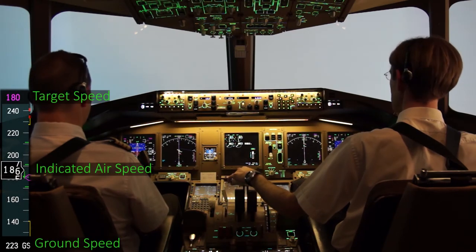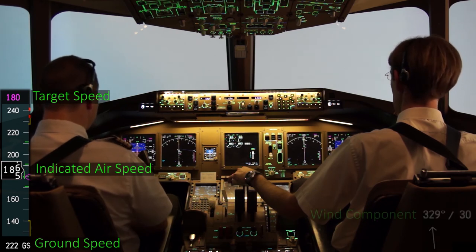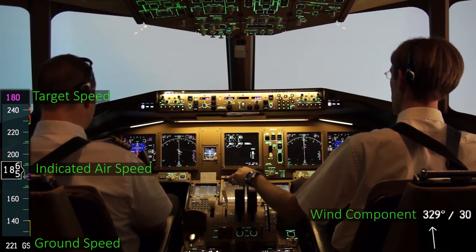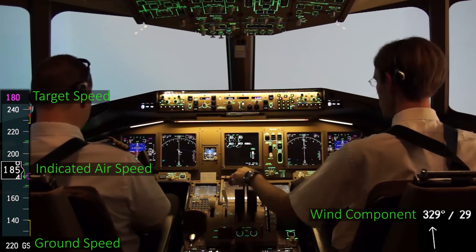Pretty high rate of descent. Look at ground speed — 220. We have a lot of tailwind. Very strange. That wasn't in the ATIS to mention. He looks a bit fast, no? Yes, but I think it's normal. I asked him to maintain 180 knots, so it's normal.